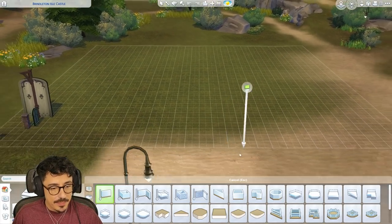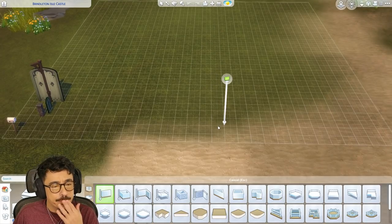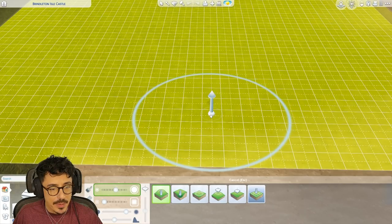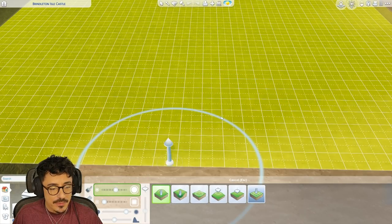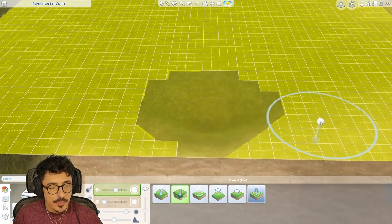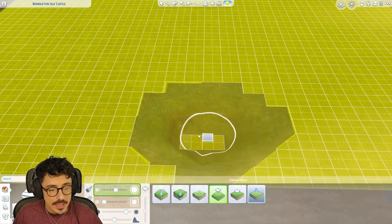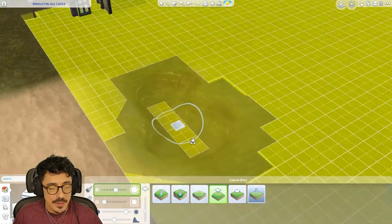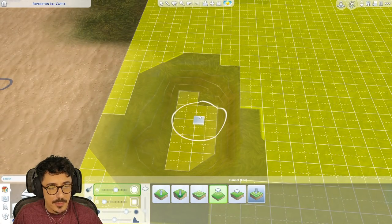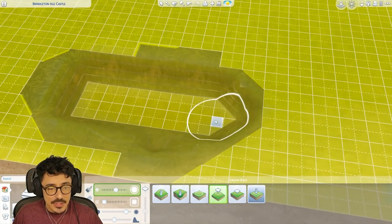Okay, my darlings, here we are - into build mode. We're going to make a start right now. I think I'm going to start just by getting a little bit of the moat in. Doesn't need to be too deep, I just want it filled with water really. I wish the Sims could swim in the ponds and stuff we've made for them - that would have been the icing on the cake if we could have had some kind of swimming ability with the pond tool.